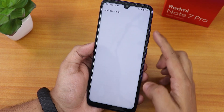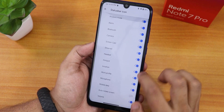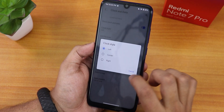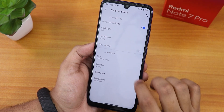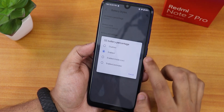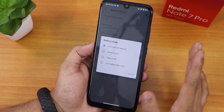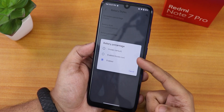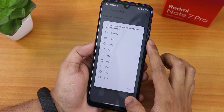In the status bar section, you can enable headset, Bluetooth, volume, and Wi-Fi icons. Clock customization lets you change the clock and AM/PM style, show seconds, and add the date. The battery style can be set to icon portrait, dotted circle, and others. Battery percentage can be shown inside or next to the icon.